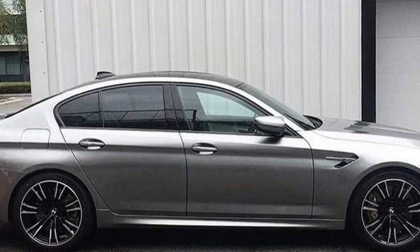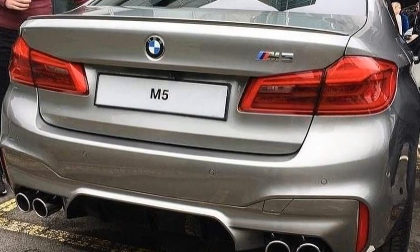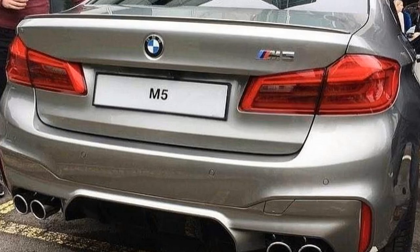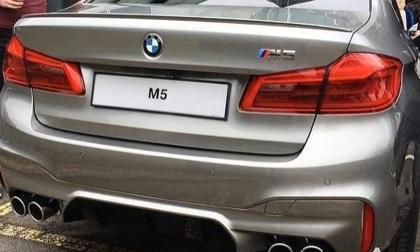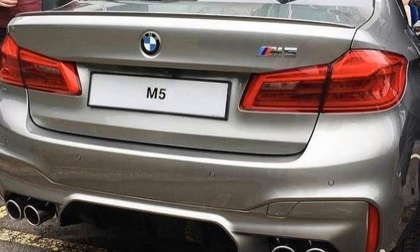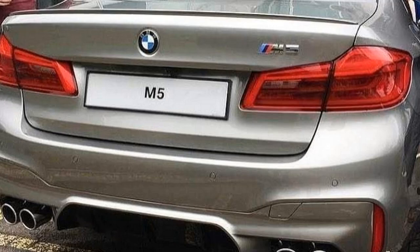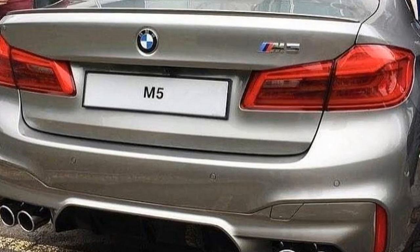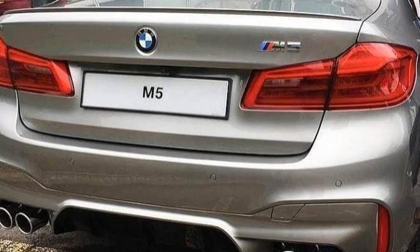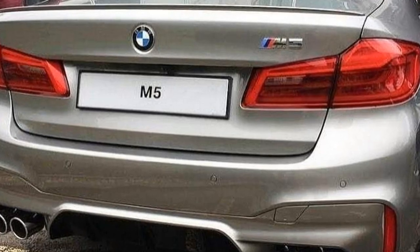After its unveil in Frankfurt with two colors — Marina Bay Blue Metallic and Frozen Dark Red Metallic — the M5 we have here today showcases the Donington Gray Metallic. This beautiful gray shade was made famous by the new BMW X6M and was later added to the BMW color palette.